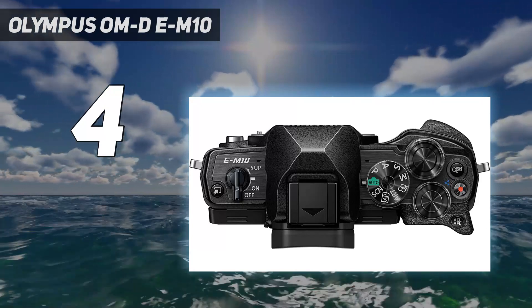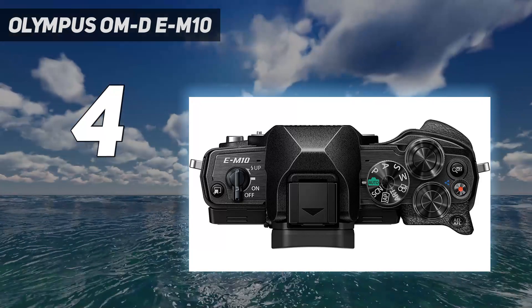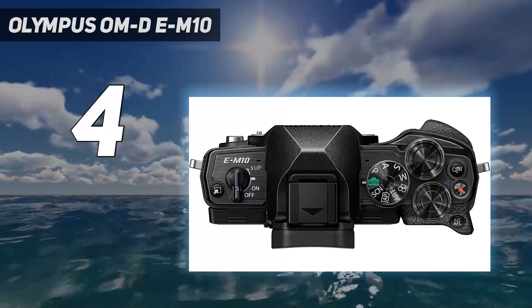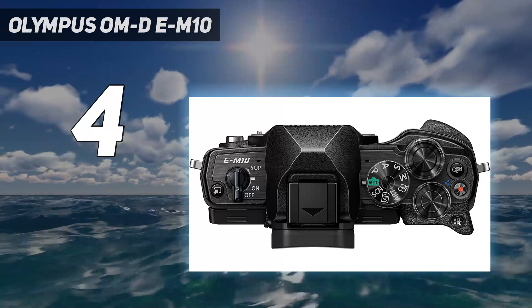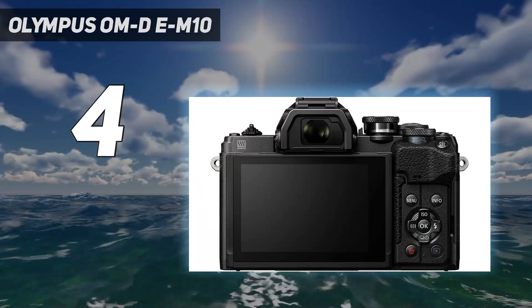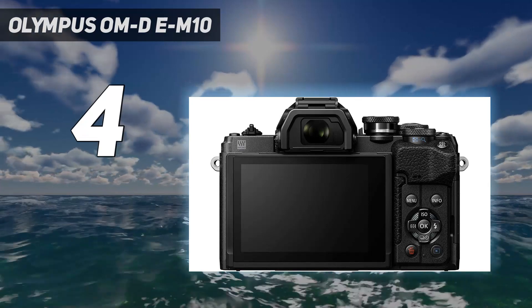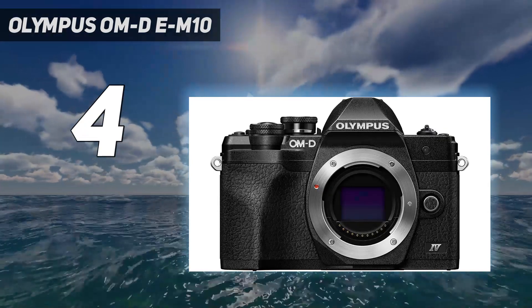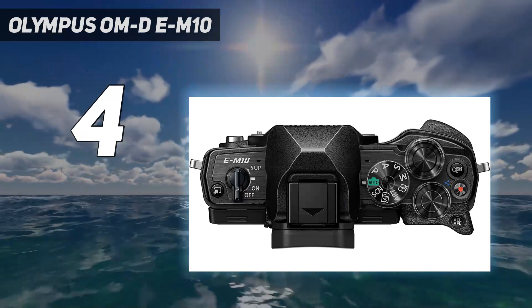With footage capped at 4K/30p and no microphone or headphone input, video is not a major focus. Instead, this is a small, powerful camera for stills. We discovered in our review that dynamic range is better than anything a smartphone can capture, while the IBIS system keeps images sharp even when shooting handheld after dark.